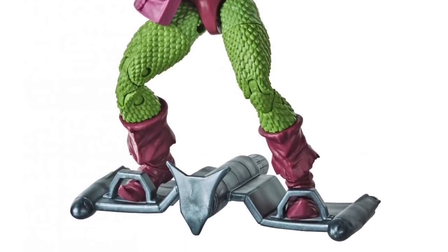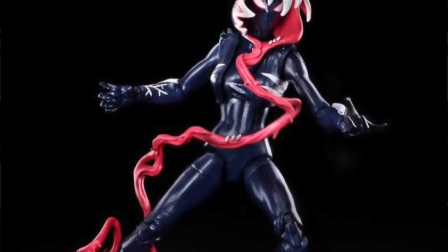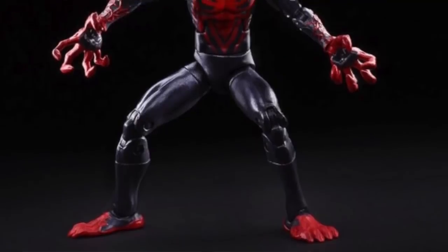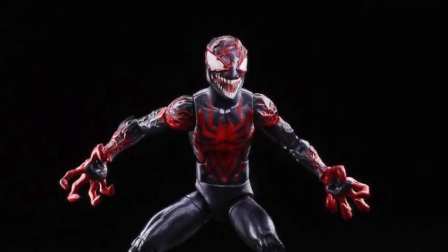The Eternals wave, which had been a rumor up to this point, is now pretty much confirmed — but due to the COVID delay of the Eternals movie, the wave of action figures has also been pushed and will not come out until next year. The Venom wave that we knew about is still coming at the end of this year, and it looks like those venomized figures shown at Toy Fair are going to be included in that wave.